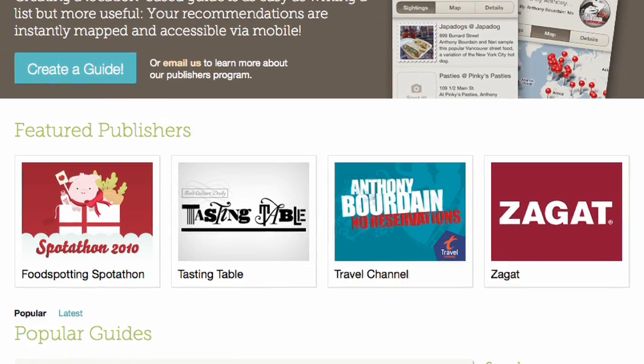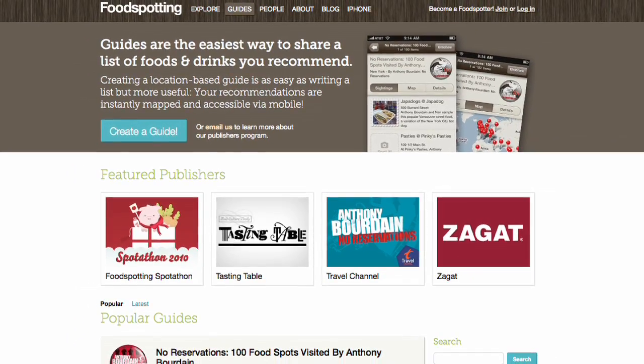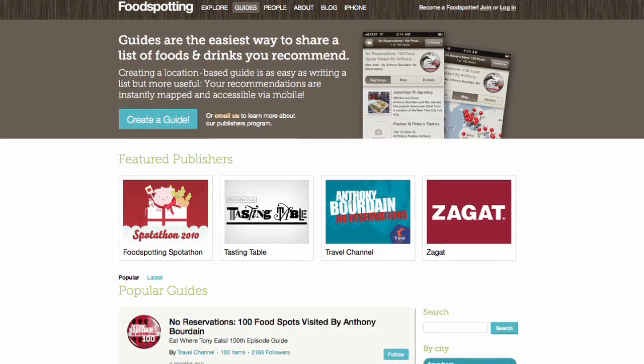One of our pillar partnerships is with Zagat. We have an integration with their iPad and iPhone application — they leverage our API — so if you're using Zagat and you'd like to see a Zagat-rated restaurant with a photo of a dish, that's our partnership right there. It's pretty simple but also really effective, because Zagat makes it easy to find great restaurants in Boston, New York, or San Francisco, and also to find photos powered by Foodspotting of dishes that are particularly tasty.